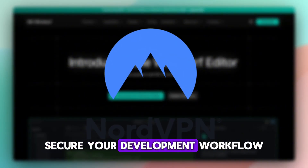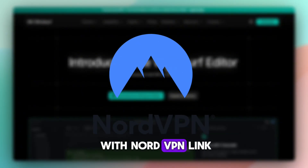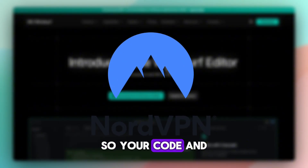Before we begin, secure your development workflow with NordVPN — link in the description — so your code and AI sessions stay private.